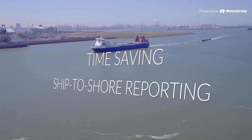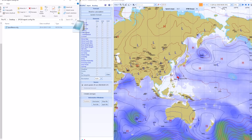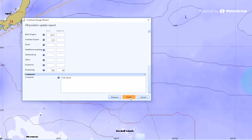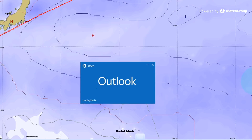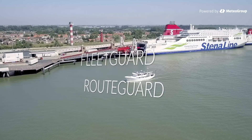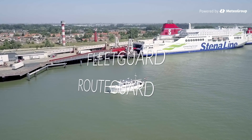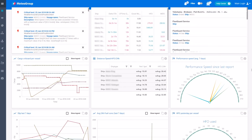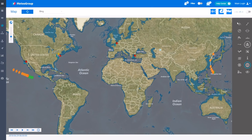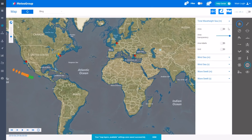Fully configurable ship-to-shore reporting eliminates duplication and redundant work. All routes, communications and performance indicators are available for onshore stakeholders via the Fleet Guard web platform, and integration with Route Guard ensures a shared view across fleets.